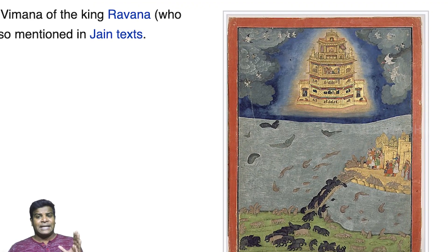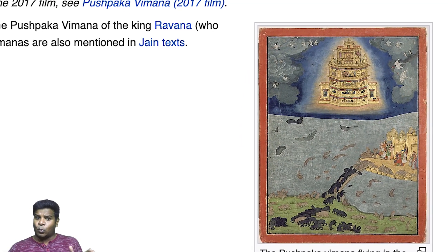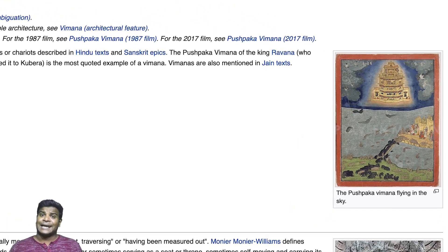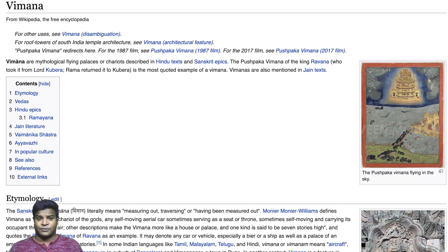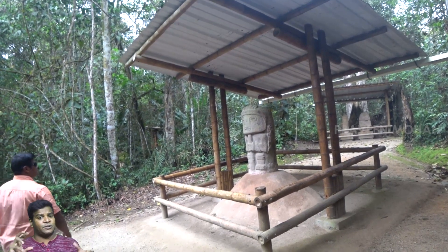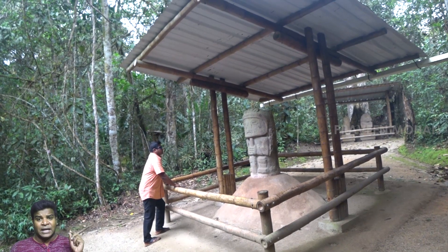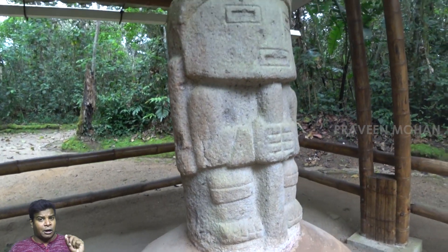Many ancient texts around the world talk about aircraft and spacecraft. Ancient Indian texts call them Vimanas. I have shown you several similarities between India and Colombia in my previous videos, even about the God of Gold.